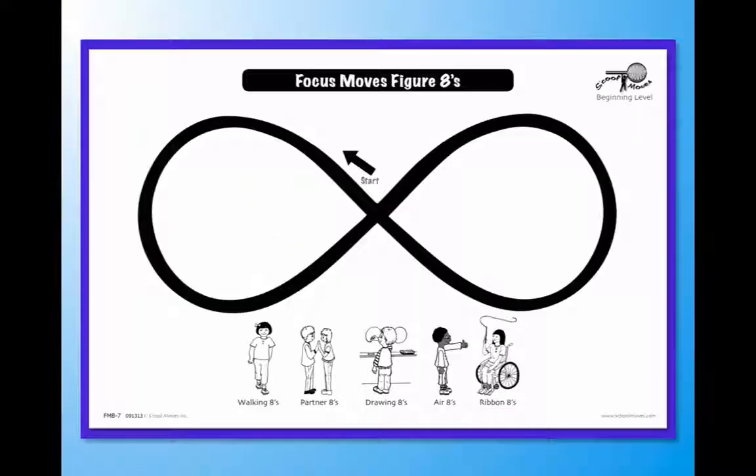The figure eight is an important piece to supporting those goals because a figure eight covers many different aspects of the batteries. You can improve focus with the figure eight, you can improve some vision skills with the figure eight, and sensory processing might be improved with the figure eight.